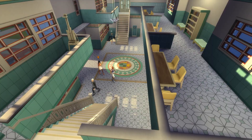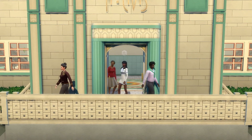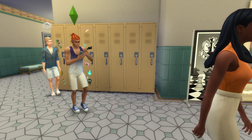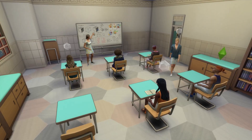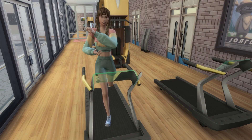Copperdale High — a school so bland, you'll likely give up on all your hopes and dreams the second you step foot inside. Thankfully, we're here to change that, and hopefully make high school gameplay more engaging for you in the process. We're going to look at 9 ideas to help make Copperdale High School more fun to play in.